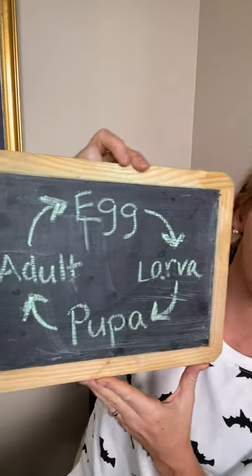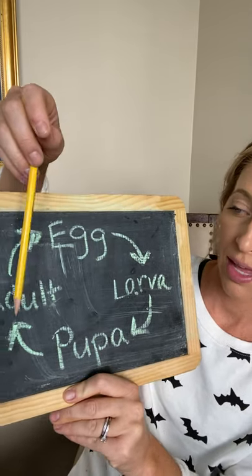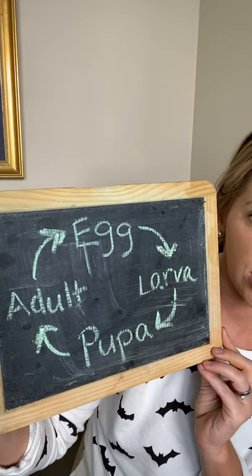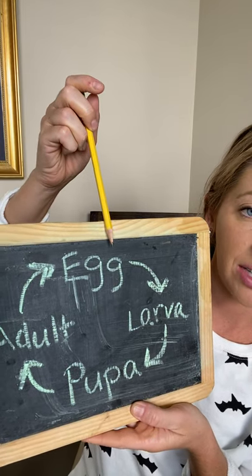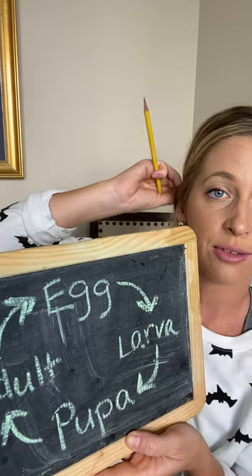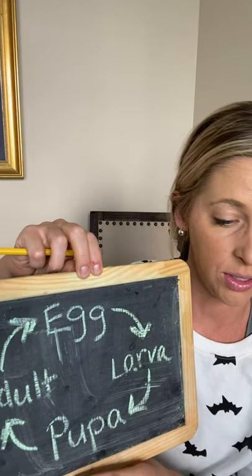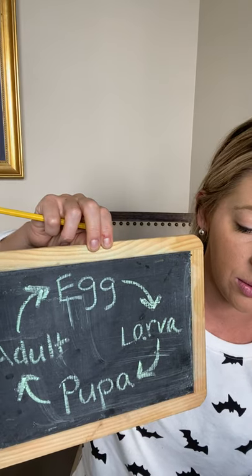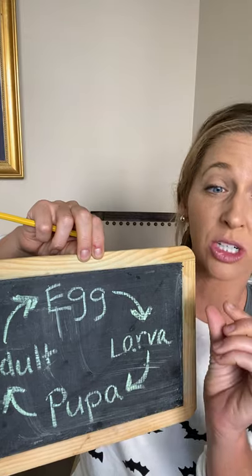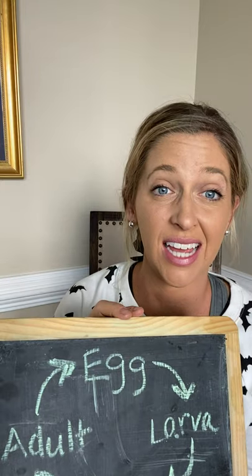Now let's talk about the life cycle. It starts as an egg, then becomes a larva, then a pupa, then an adult — four stages total. When it's an egg, it's attached to the underside of a leaf. So around where you live, check in May or June — look under the underside of some leaves. The eggs are oval and flattened, about one millimeter, so super small. They hatch in about five to ten days and are found in clusters of about five to ten eggs at a time.